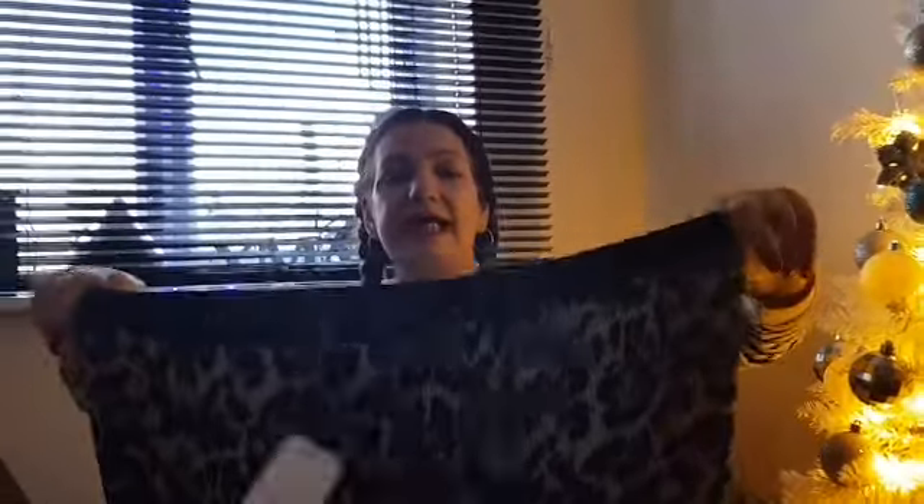She wanted me to pair this with the leopard print skirt. As much as I do like leopard print, I'm not too sure. There's a lot of material here and I'm not sure whether it's going to be very flattering. It has an elasticated waist and a short underline, so it keeps your dignity intact. But we'll try it on — she's suggesting I try this on with the black top.